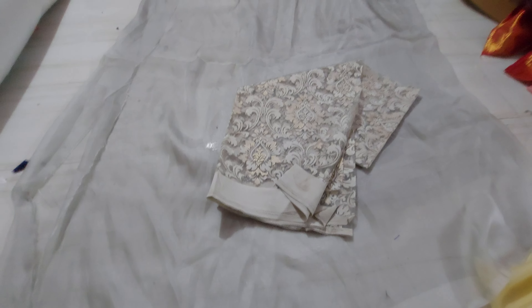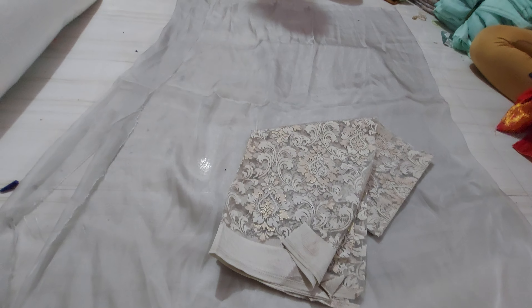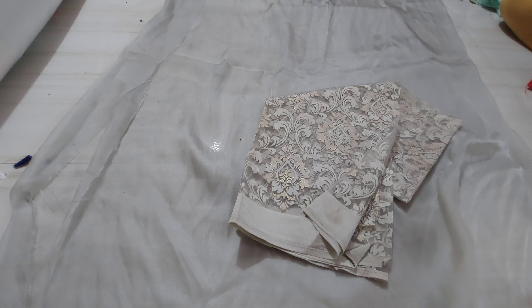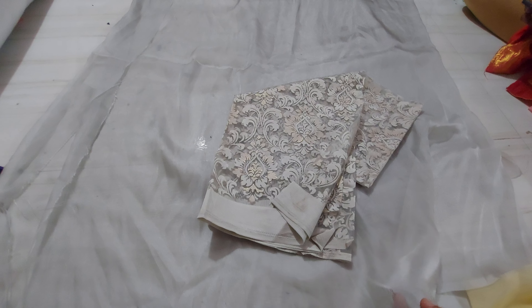The beautiful collection features organza sari and beautiful netted sari — netted organza, mixer match.